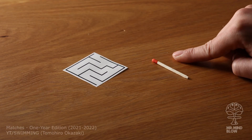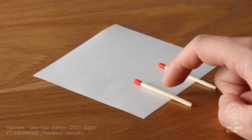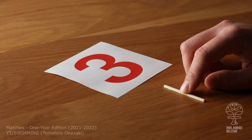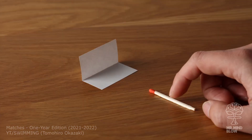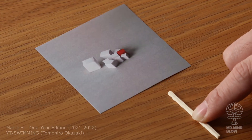The stop-motion animations by Tomohiro Okazaki are absolutely mind-blowing. These are just a few clips from his yearly rewind. I will leave a link to the full video and to his Instagram in the description. Okazaki's stop-motion skills are definitely unmatched.